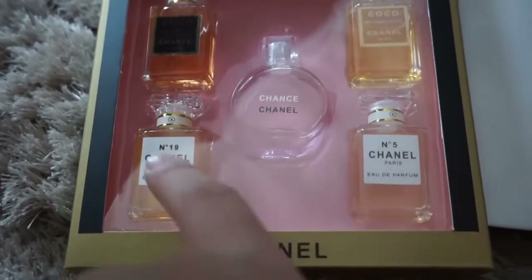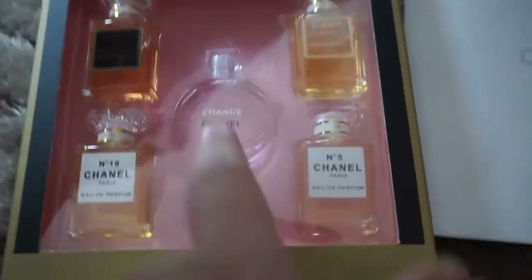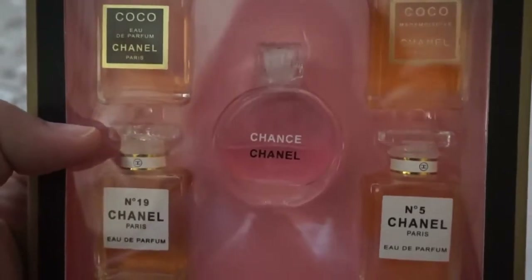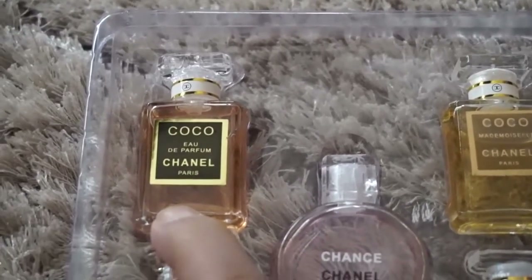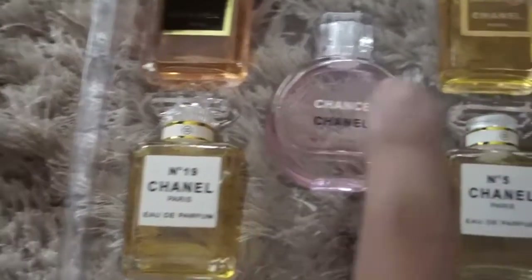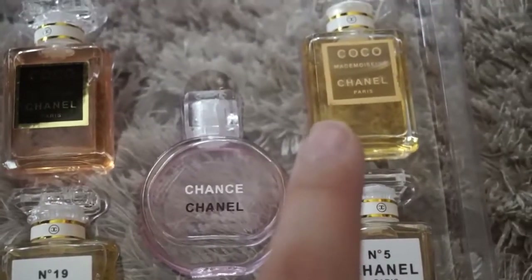The only perfume here that I like is this one; the others smell too mature for me, and I've used this quite a lot already. The box says it's made in France, which I highly doubt.